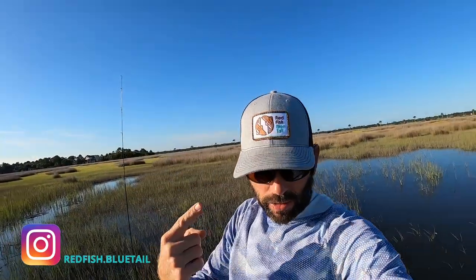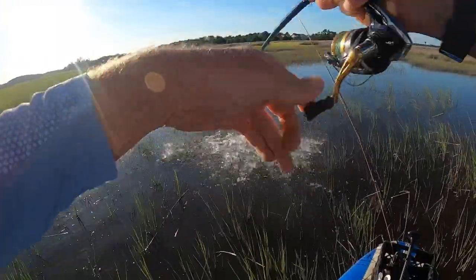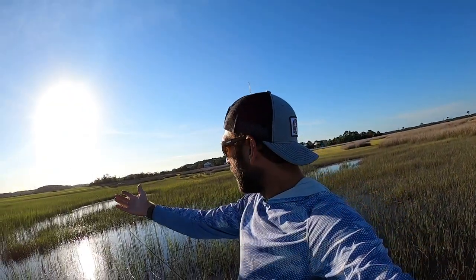What's up guys, welcome back to another episode of Red Fish Blue Tail. Check out these hats — can you see those in the sun? How badass are these? Just got them in a couple weeks ago, haven't even had a video to show you guys them. This one started off with a bang — let me show you what just happened. We're out here on a flood tide, just waiting for the water to come in, gonna try to get on it.